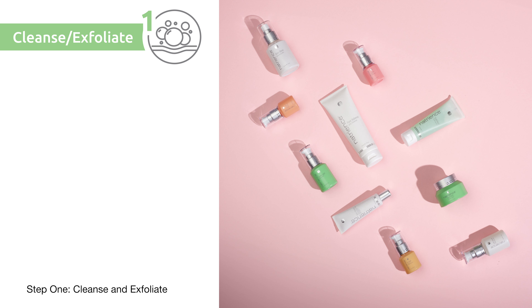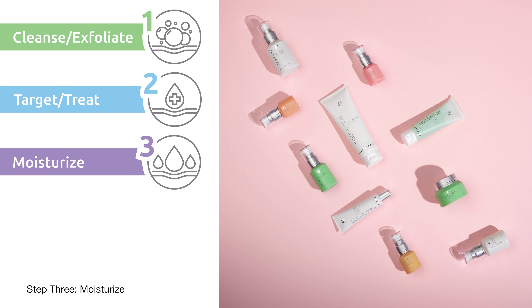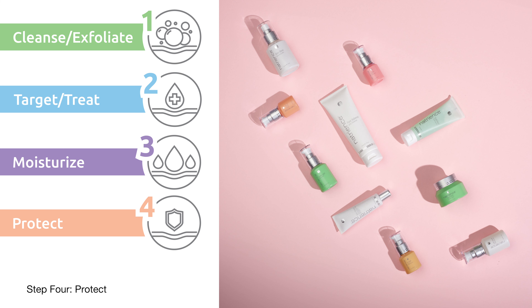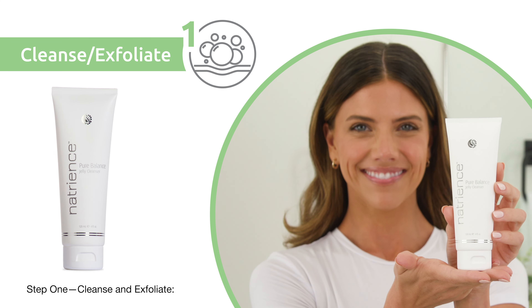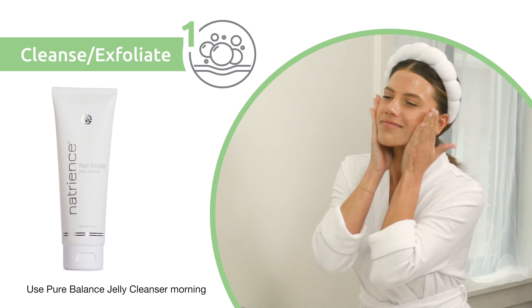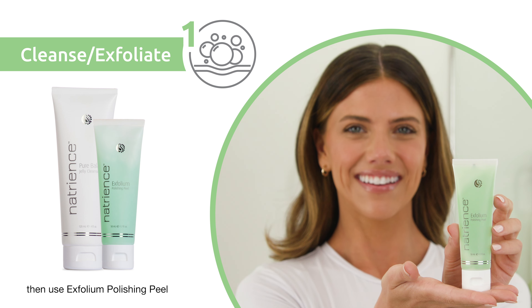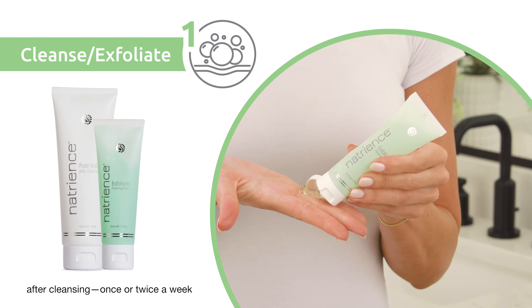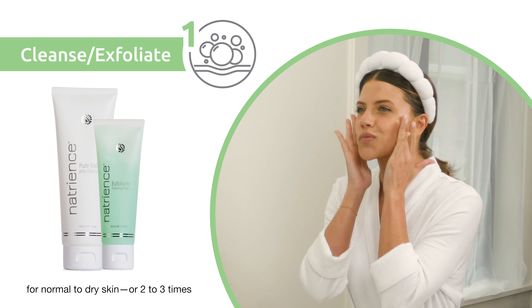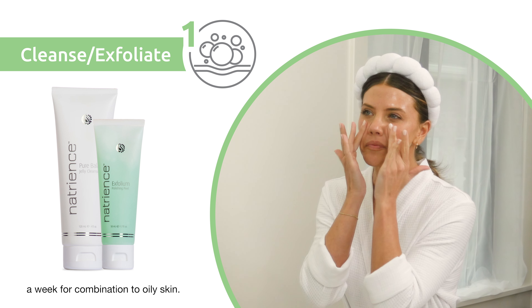Step 1: Cleanse and Exfoliate. Let's break it down. Use Pure Balance Jelly Cleanser morning and night for all skin types and concerns. Then use Exfolium Polishing Peel after cleansing once or twice a week for normal to dry skin, or two to three times a week for combination to oily skin.